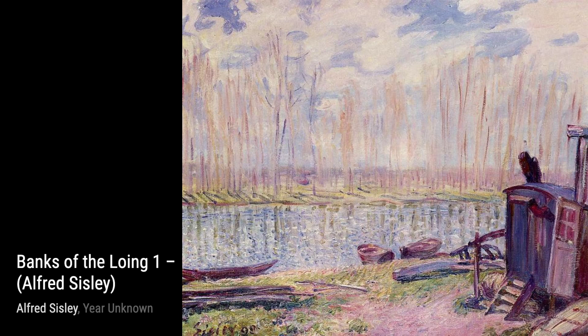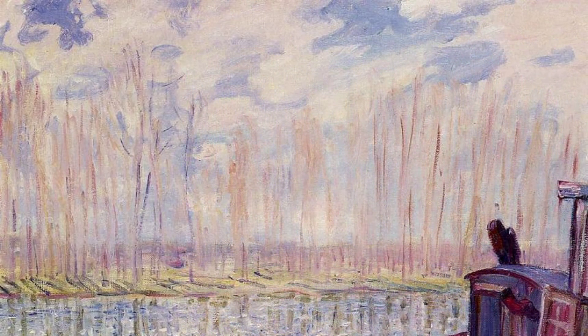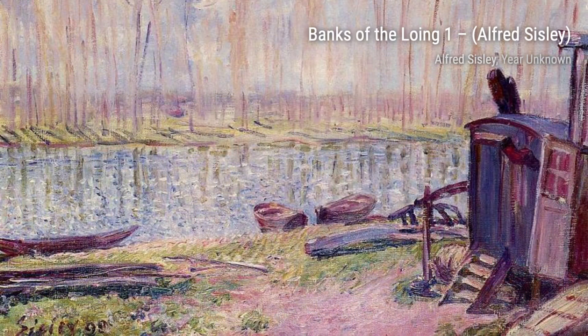Moving on to The Seine at Churisens. Sisley captures the beauty of the river, with its shimmering waters and boats sailing by. The soft colors and delicate brushwork create a sense of tranquility and harmony.